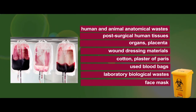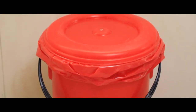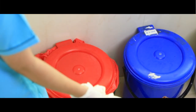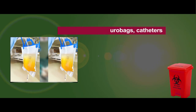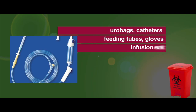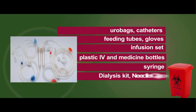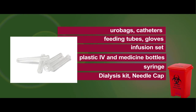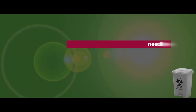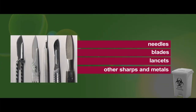These biomedical wastes can be incinerated. Other biomedical waste which cannot be incinerated are stored strictly in red containers with red plastic bags. These include urine bags, catheters, feeding tubes, gloves, infusion sets, plastic IV and medicine bottles, syringes, dialysis kits, and needle caps. Sharp biomedical waste like needles, blades, lancets, other sharps, and metallic items are stored in puncture-proof, leak-proof, and tamper-proof white containers.